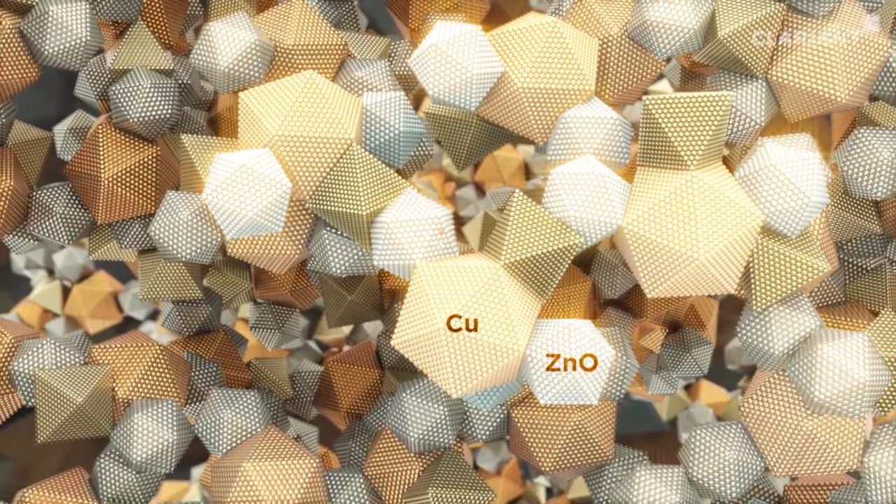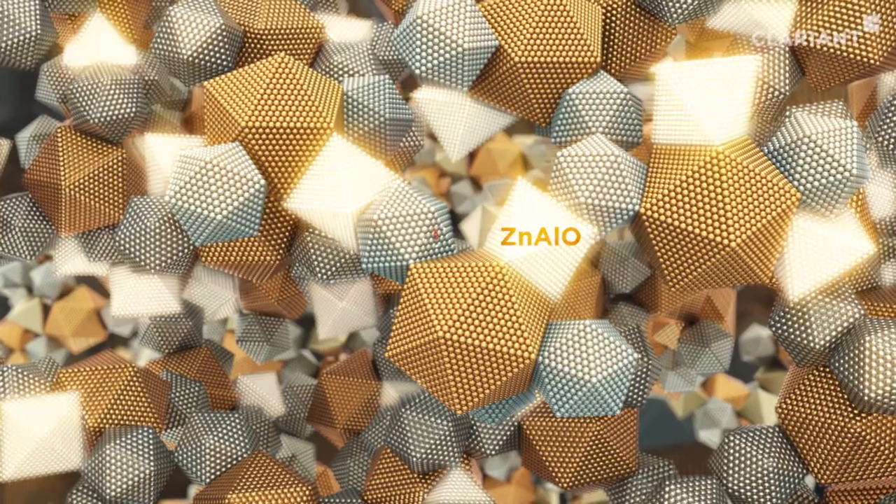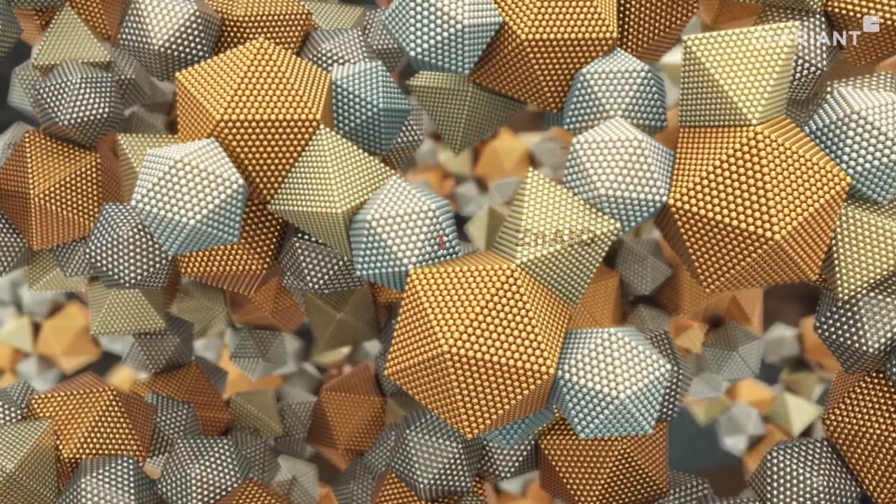The MegaMax Catalyst consists of copper and zinc oxide particles, which form the active centers, as well as zinc aluminum oxide particles, which provide the necessary chemical stability.